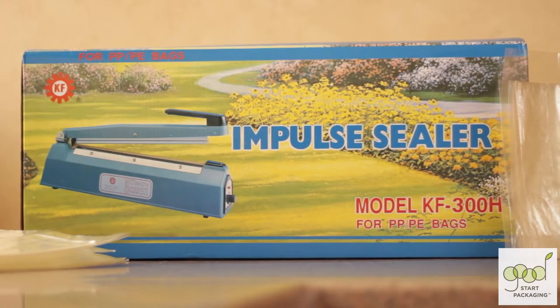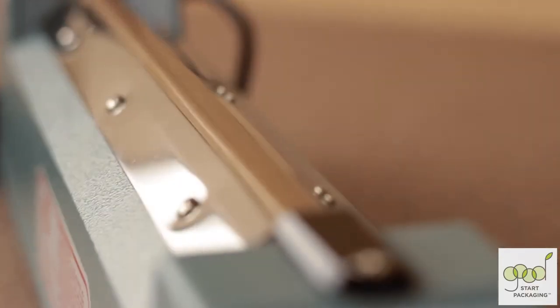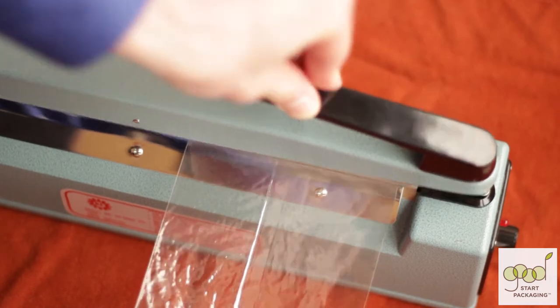Be sure to use a heat-sealing device like this impulse sealer we carry that is designed for NatureFlex film. A quick electrical impulse at up to 275 degrees Fahrenheit will seal the bag.